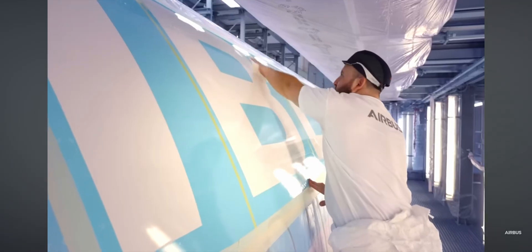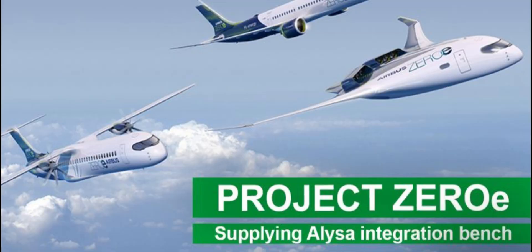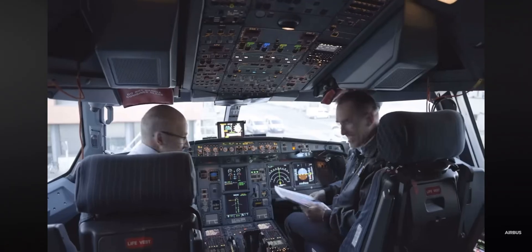Hey guys, welcome to the channel. Today we're going to be discussing the Airbus ZEROe project, which was originally launched in 2020. I'm going to be using the official Airbus website as a source today, and you can read up on it there too. The Airbus ZEROe project is aimed to use hydrogen to power commercial aircraft.